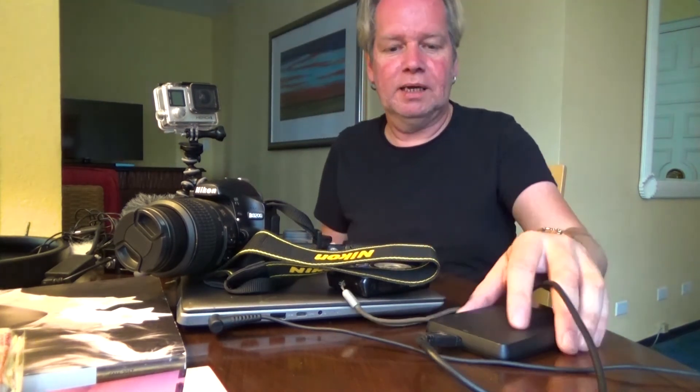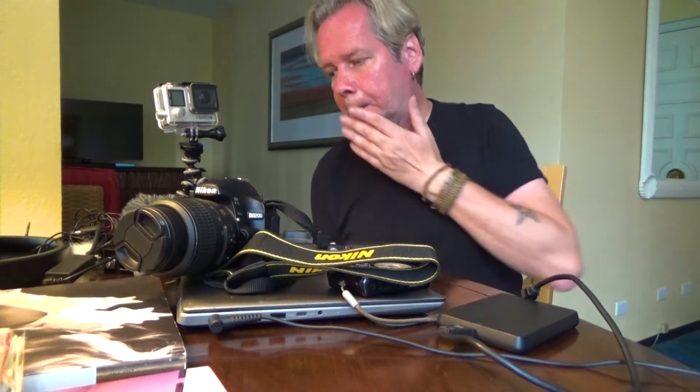I'll also bring my laptop with me, and an external hard drive so you can transfer the footage over if you don't want to run out of space. I'm also recording audio on a Zoom H1 audio recorder, which is really good quality. So there you have it — that's how we do it. I will do a video about my vlogging setup very soon.